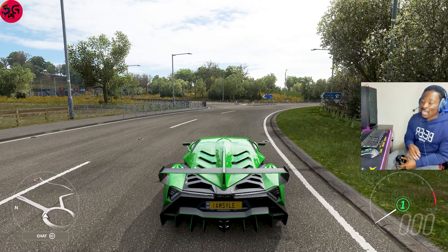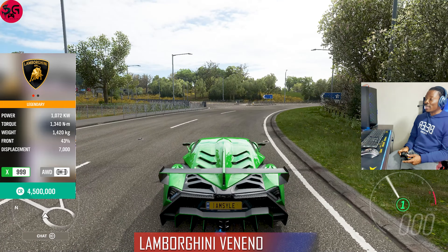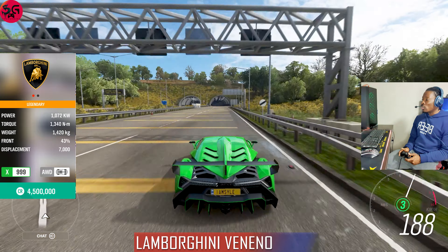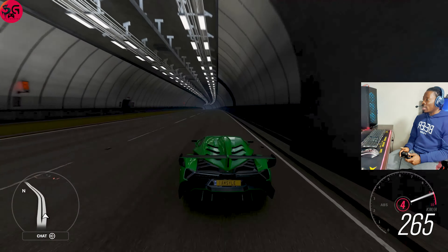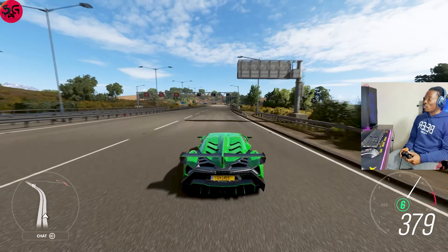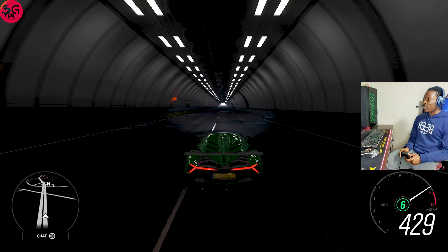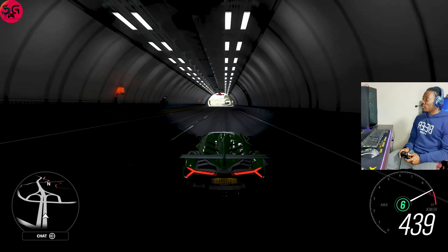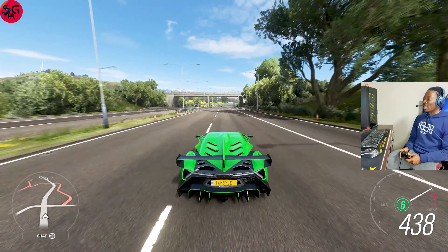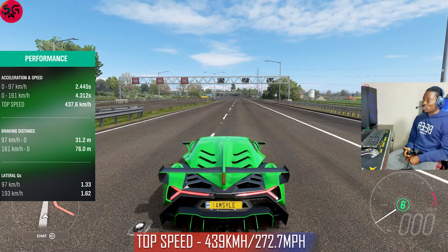Moving on to our seventh car — a green 2013 Lamborghini Veneno. The power on this is marginally lower than the Aventador. There's a bit of lag but we're getting straight into it. The top speed to beat is 441. Not far away we've got the Ferrari F12 TDF at 439. I think we're going to see anything past 439 — and that's just about it for the Veneno.